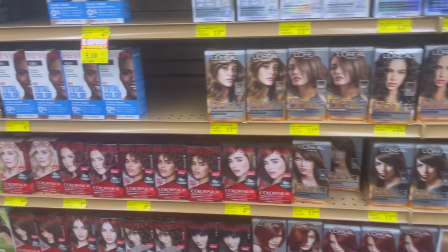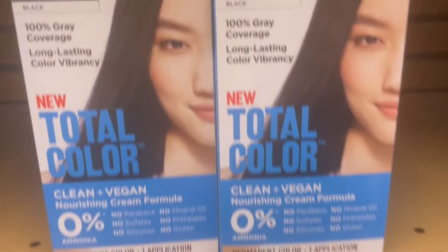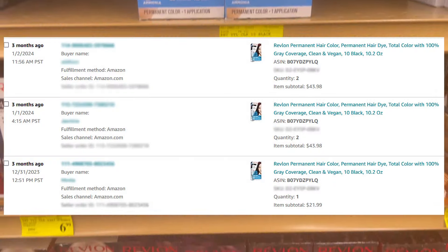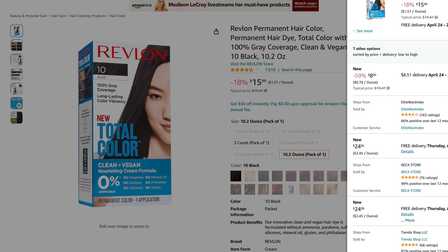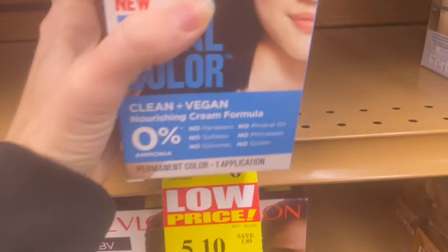First thing I'm doing is looking for clearance tags or stickers. These blue box Revlon — we're having a moment. I sold them for $21.99. There are currently a couple of lower sellers on the listing, but when they're gone the price will rebound. My philosophy is: if it was selling for that price once, it'll sell for that price again.